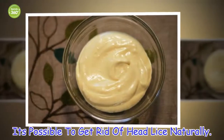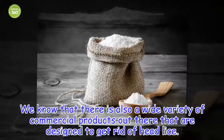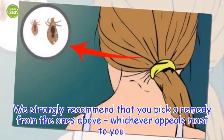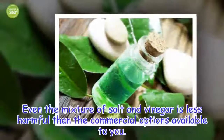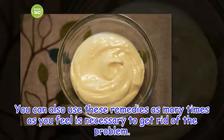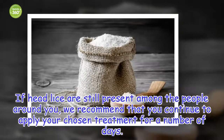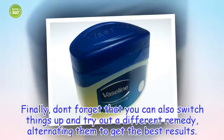It's possible to get rid of head lice naturally. We know that there is also a wide variety of commercial products out there that are designed to get rid of head lice. However, the problem is that some of the chemicals they use are also potentially very harmful. We strongly recommend that you pick a remedy from the ones above, whichever appeals most to you. Even the mixture of salt and vinegar is less harmful than the commercial options available to you. You can also use these remedies as many times as you feel is necessary to get rid of the problem. If head lice are still present among the people around you, we recommend that you continue to apply your chosen treatment for a number of days. Finally, don't forget that you can also switch things up and try out a different remedy, alternating them to get the best results.